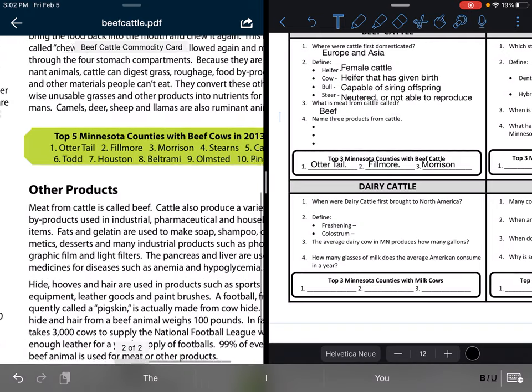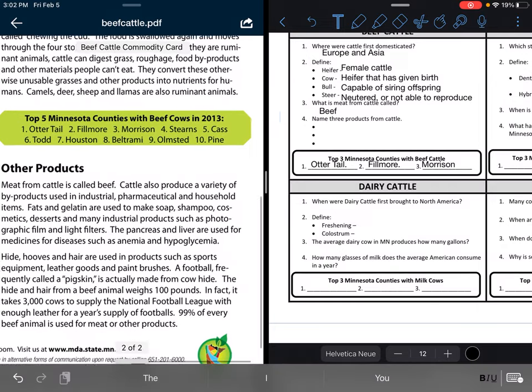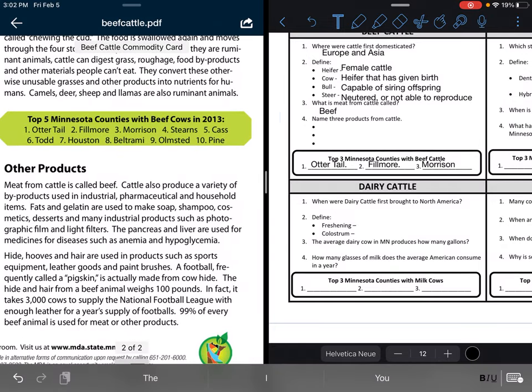Name three products from cattle. Cattle also produce a variety of byproducts used in industrial, pharmaceutical, and household items. Fats and gelatin are used to make soap, shampoo, cosmetics, desserts, and many industrial products such as photographic film and light filters. The pancreas and liver are used for medicines for diseases such as anemia and hypoglycemia. Hide, hooves, and hair are used in products such as sports equipment, leather goods, and paintbrushes. A football, frequently called pigskin, is actually made from cowhide.